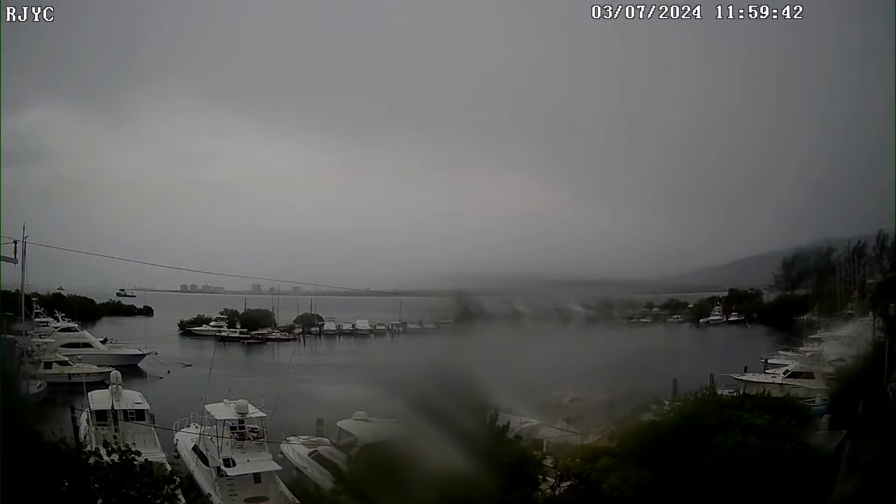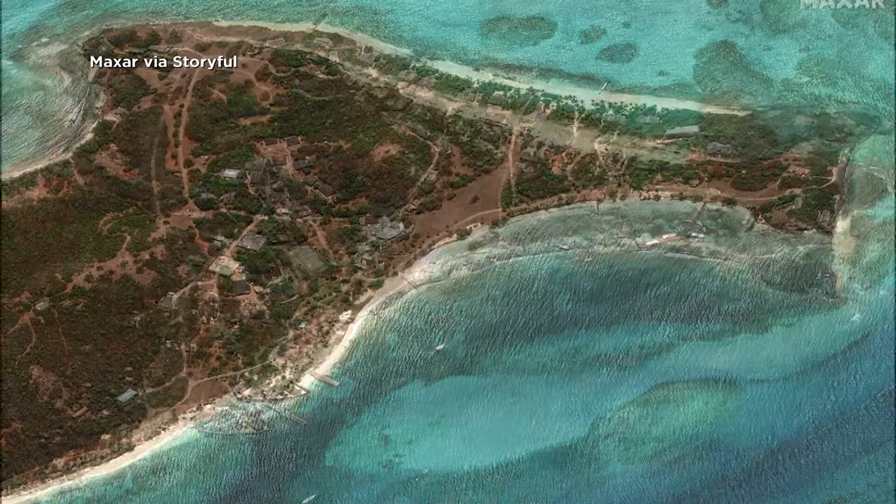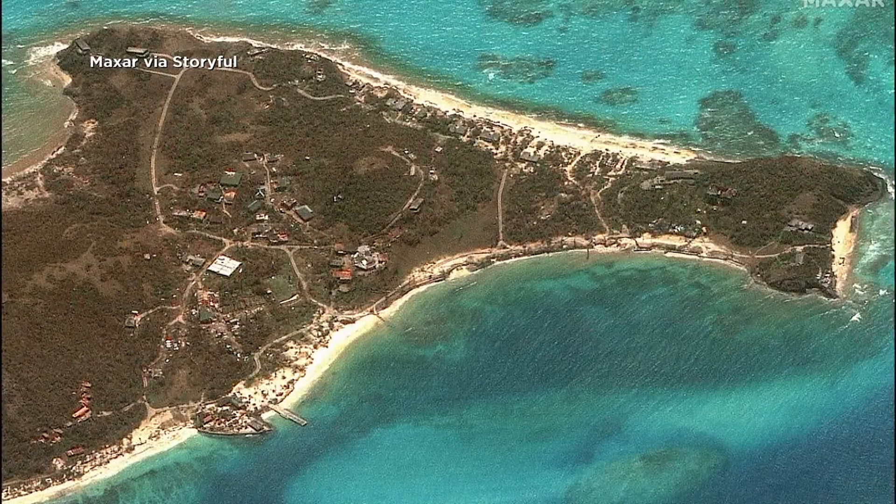Taking a live look now at the Royal Jamaica Yacht Club near Kingston as the island of Jamaica braces for the storm. It's expected to pass very close to the island this afternoon. The storm has already killed six people in the Caribbean as it passed over smaller islands earlier this week.